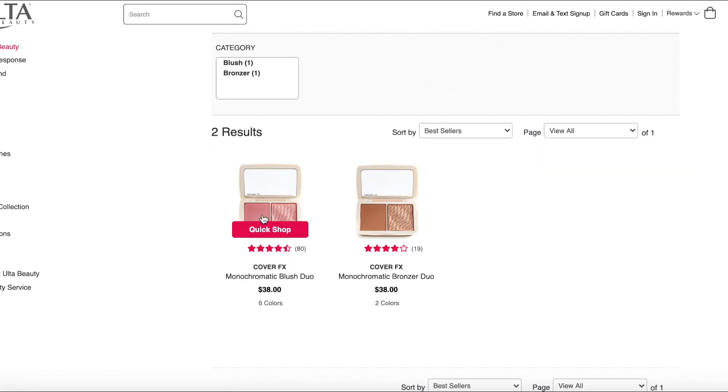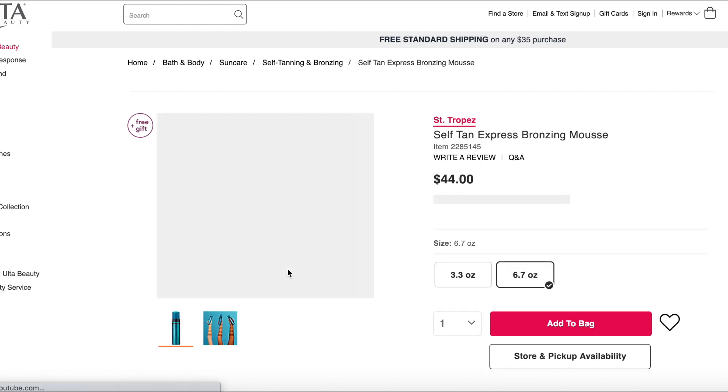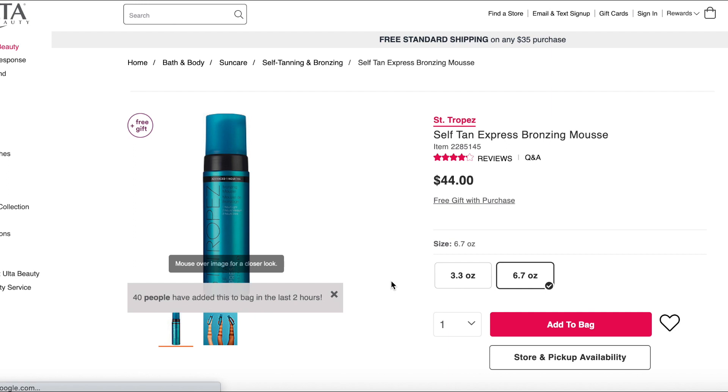The Cover FX blushes — I've heard so many good things about these blush duos and bronzer duos. They look very nice, have excellent reviews, and there are great things said about them on YouTube. I might actually order one or two to try them so I can compare them to other products as I review them. They are listed as vegan and cruelty-free, so this would be a recommend based on what I've heard and seen.